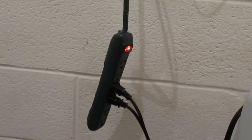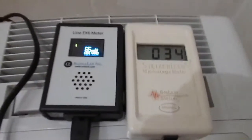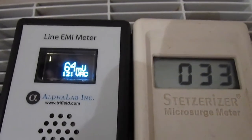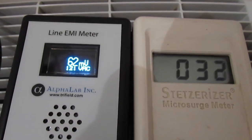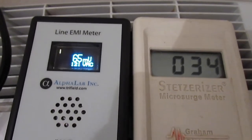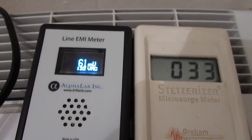Now with no filters plugged in, you can see the Line EMI meter has gone up to 60 to 65 millivolts, while the GS meter has gone up again just slightly, to about 33.